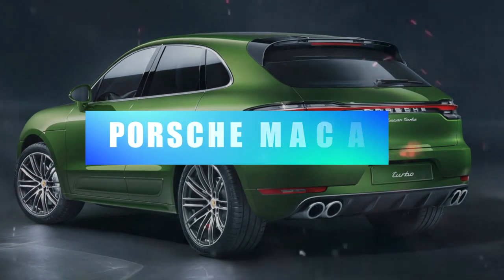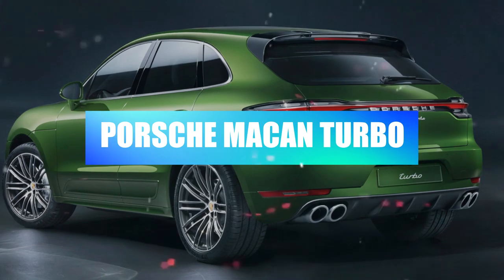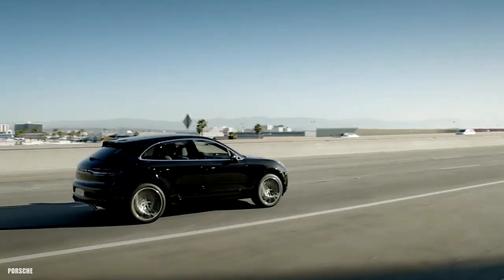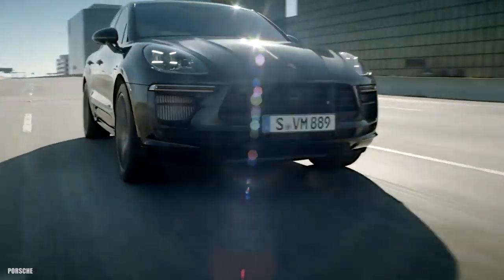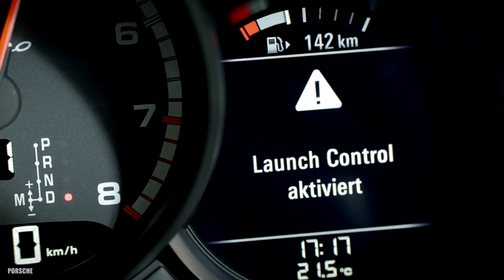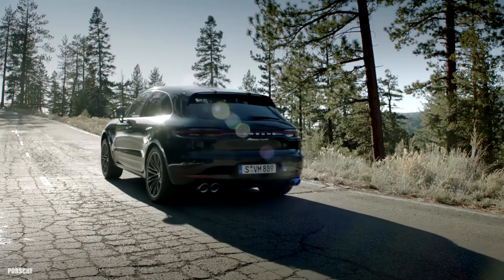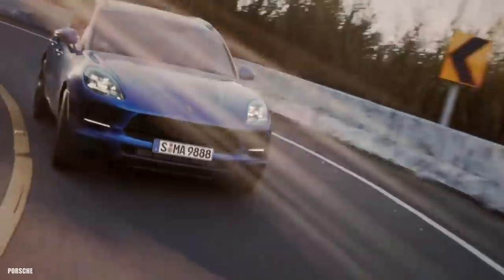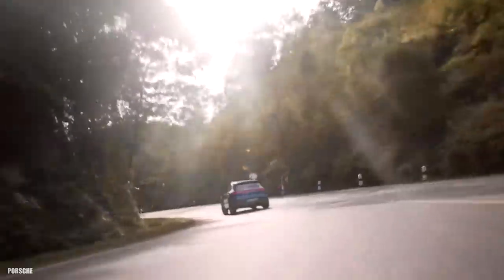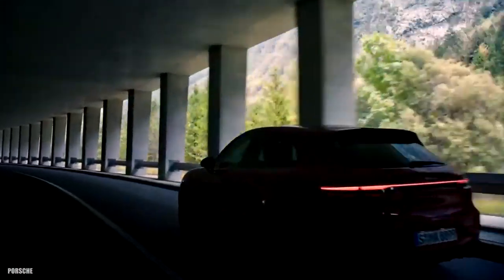Porsche Macan Turbo Performance Pack — 3.7 seconds. The Porsche Macan Turbo is one of those SUVs that can really pack a punch. Its Stuttgart shield signals it can give other German SUVs a run for their money, especially in Performance Pack trim — the ultimate variant in the Macan range. The standard Macan Turbo's 400 horsepower and 406 foot-pounds of torque gets it from 0 to 60 miles per hour in 4.2 seconds — good and quick.